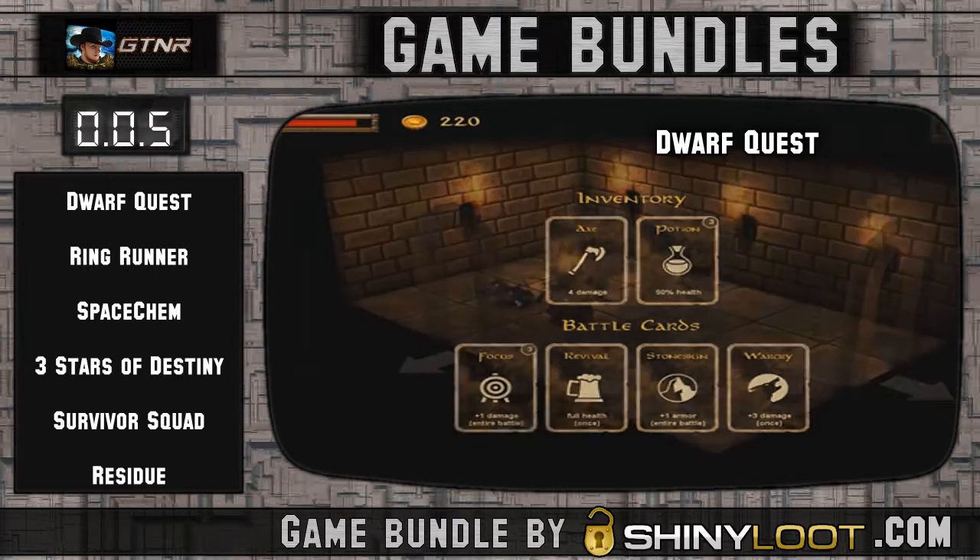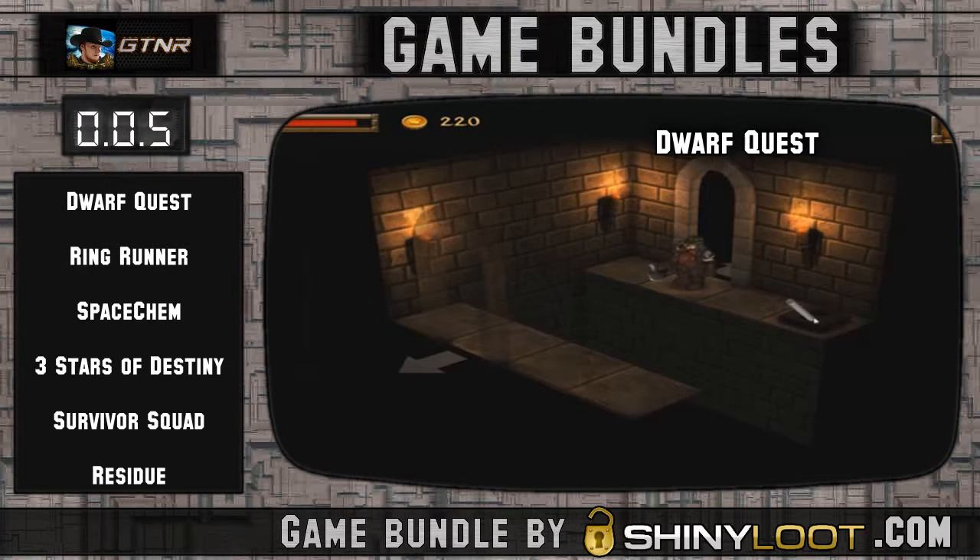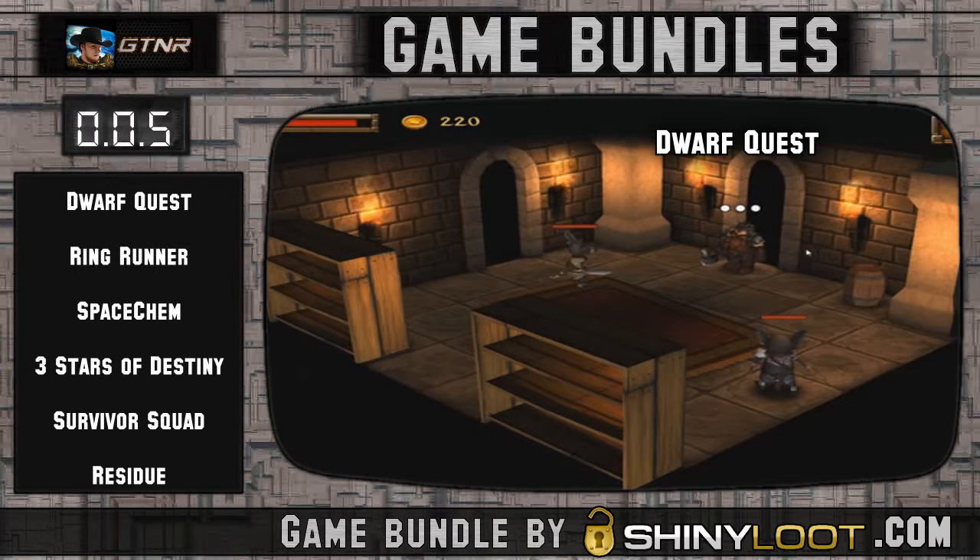Dwarf Quest is pretty much like an old-school epic dungeon crawling game of days gone by. It has turn-based combat and almost feels like a board game in the way it plays — you move from room to room exploring dungeons. I really like the art style, especially the isometric view, and it's an overall fun game to sink an hour into. I enjoyed it.